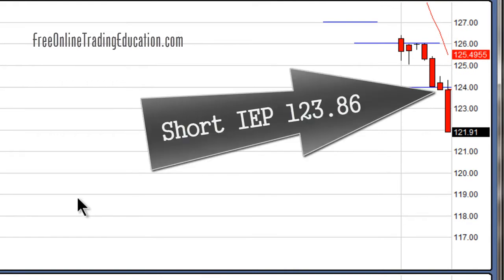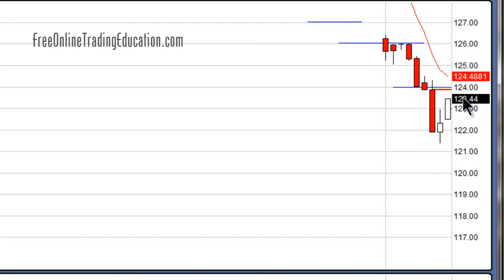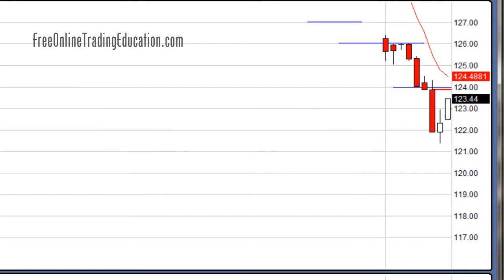I went short here. I'm short at $123.86. It dropped nicely and then started to come back up, so I'm pulling my stop down. The 8 EMA is way up here, so I'm pulling my stop down and it popped right back up. I stopped out at $122.89 for plus 0.7 percent on that three-minute trade.